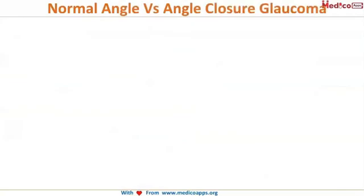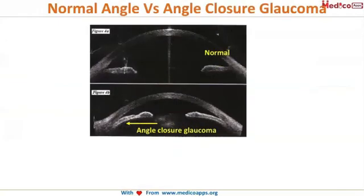Let's look at a real picture of what happens. In the normal angle, the iris is taut and straight in its normal position, so the angle is open and the aqueous is flowing normally.